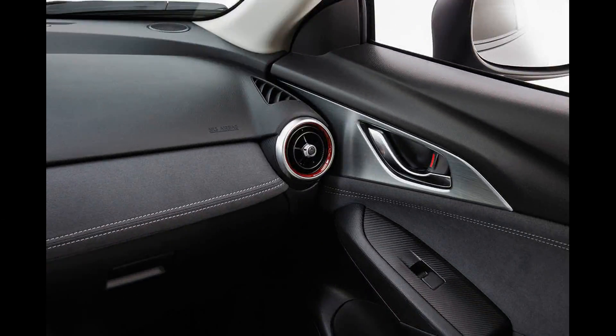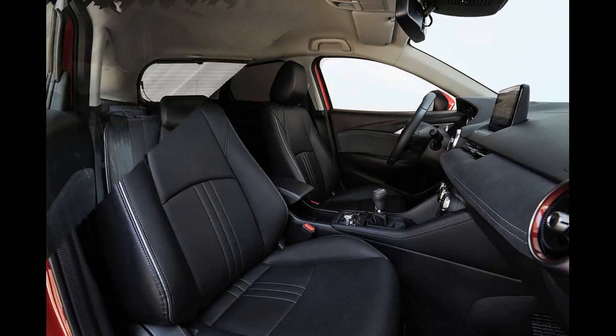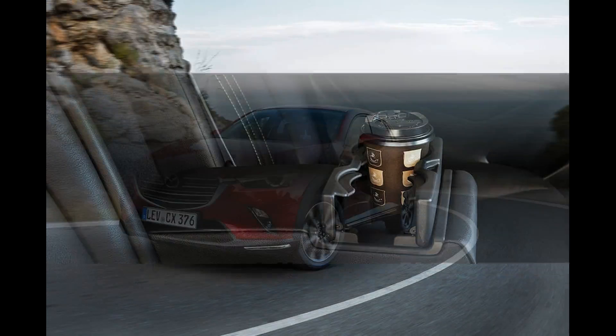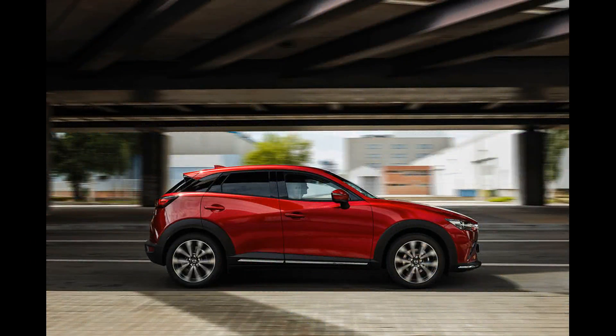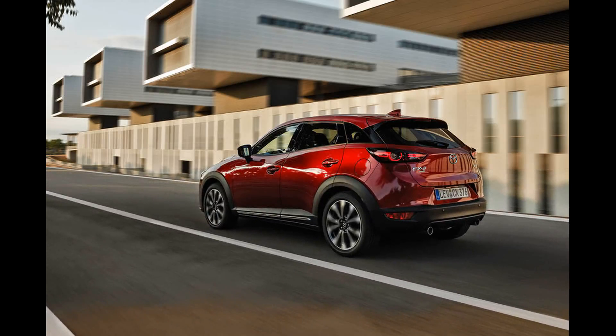Engaging sport mode sharpens up the throttle response, but makes the automatic transmission even keener to hold onto gears for as long as possible before shifting up. Manual shifts feel sluggish, but in a category dominated by downsized turbo motors, the CX-3's naturally aspirated engine still has plenty of charm. The diesel version delivers reasonable pace, with the small turbo working hard to maintain power. It's refined at a cruise, but a little strained once you ignore the upshift indicator. The 6-speed manual box delivers clean changes with minimal force.